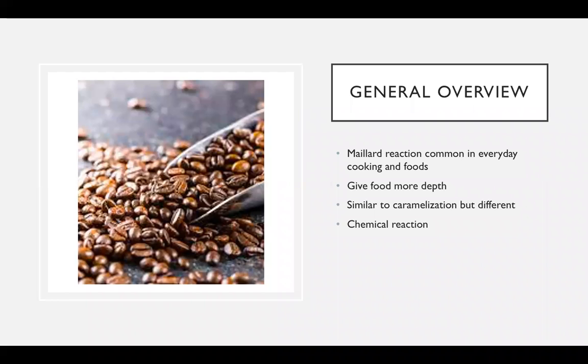So a general overview of my presentation today: the Maillard reaction is common in everyday cooking and food. It gives foods more depth and flavor. It's similar to caramelization but slightly different, providing a different outcome. It's a chemical reaction between amino acids and sugar molecules.